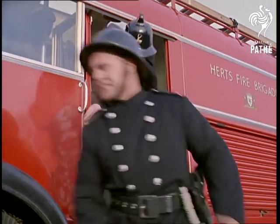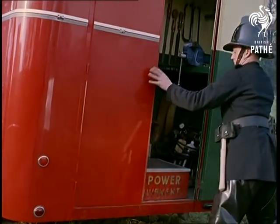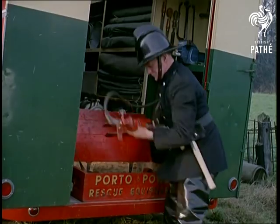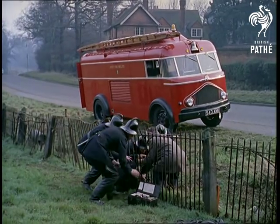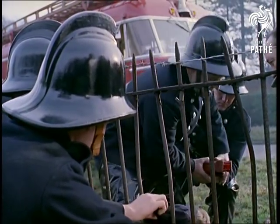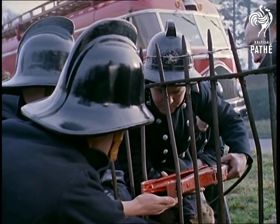These days the only jack of all trades who is master of them all is the fireman. For putting out fires is only part of his job. He's equipped to tackle practically any emergency, whether dramatic or slightly humorous like this. These men happen to be from Hertfordshire Brigade's Watford Station, although their methods are fairly representative of most fire brigade techniques.